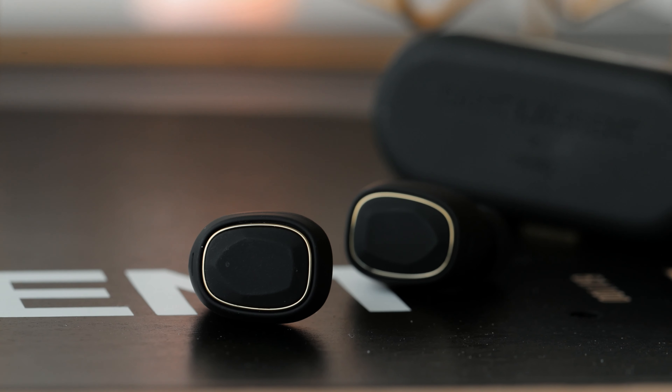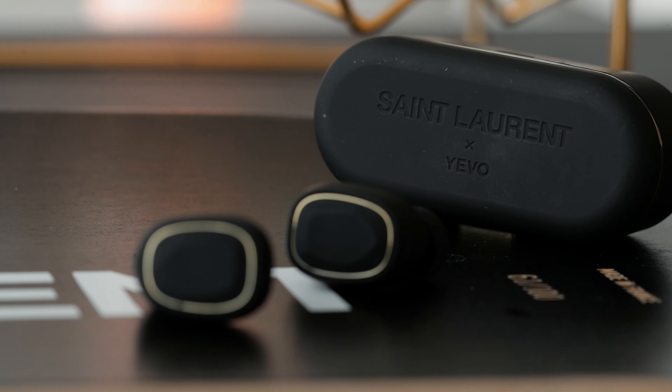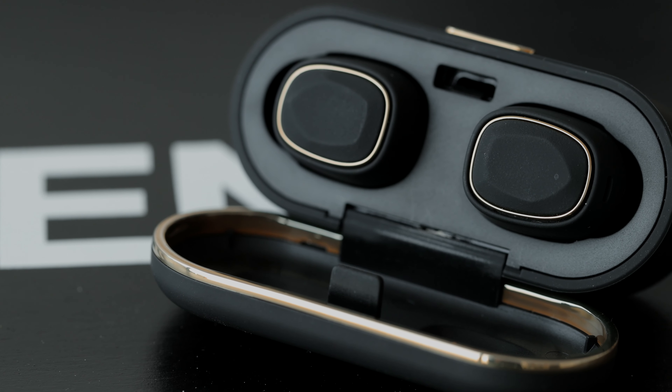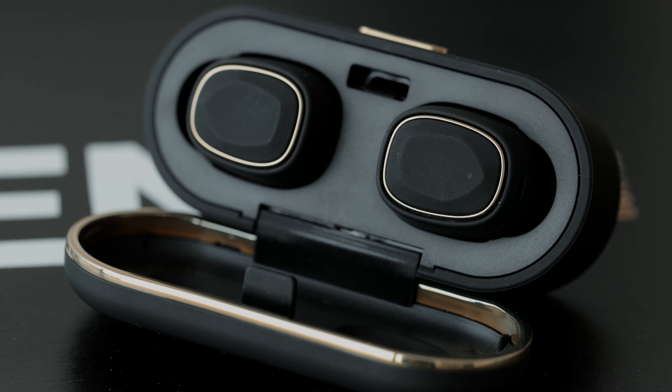In terms of battery life, these claim to give up to about three hours, but I was able to get anywhere from two to two and a half, which definitely isn't the longest — but considering the weight at just 4.6 grams, you can't fit the largest battery. The case adds 11 hours, and in 15 minutes of charge you can get 45 minutes of listening, which is decent but nothing crazy.